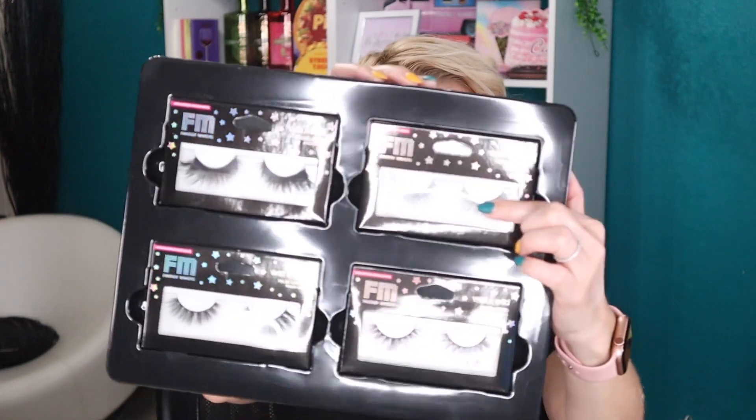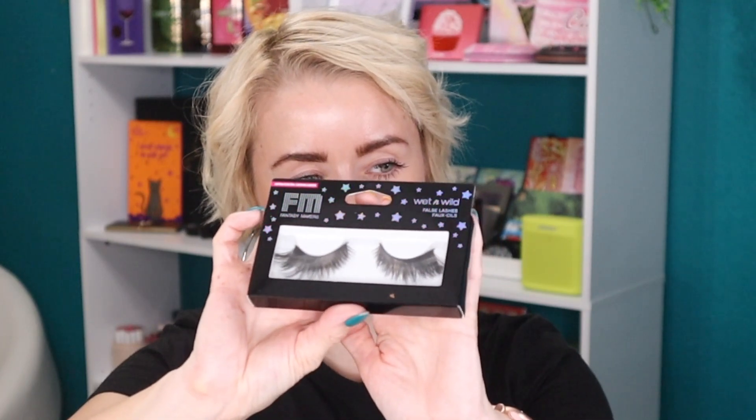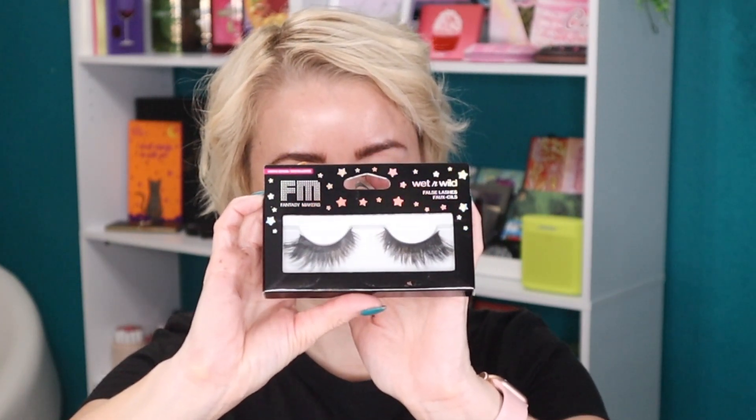Moving on to tray number three — look at these lashes! These are gorgeous with glitter in them. Let me take them out of the packaging so the glare doesn't blind you. They are beautiful — maybe for a mermaid costume? The other two lash styles are more classic everyday wear. The first is called Enchant — very pretty. The next is more dramatic with a dramatic outer corner, called Mysterious. The last pair has purple and red in it — these are called Supernatural.